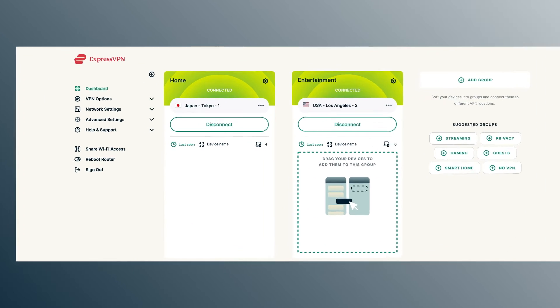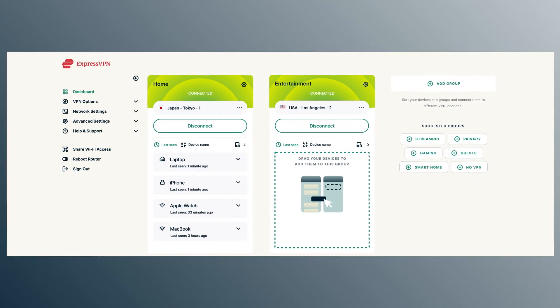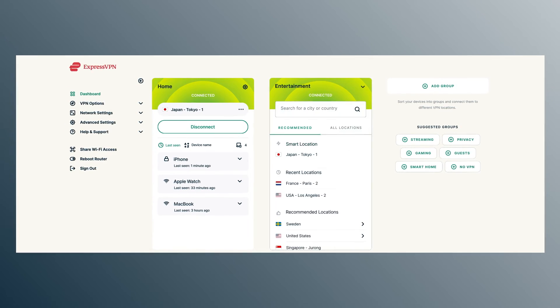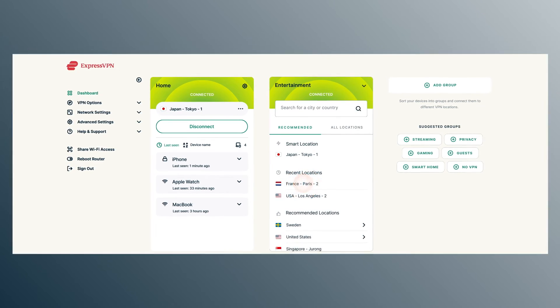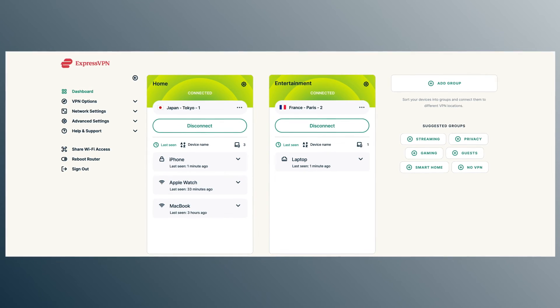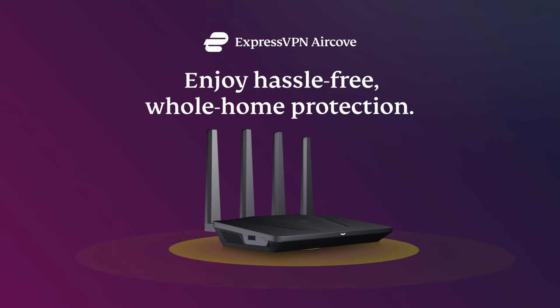Sort your devices into up to five device groups, each with its own VPN location. Simply drag your device between groups to change its location, or tap to select a new location for your group. It takes just seconds to switch locations, and your other connections remain uninterrupted. Make your whole home happy while keeping everyone protected, only with AirCove.